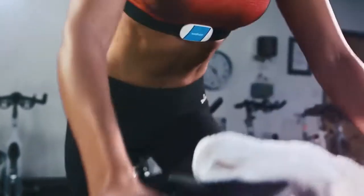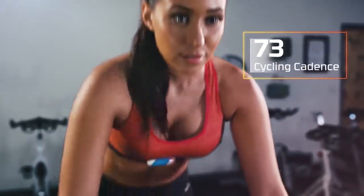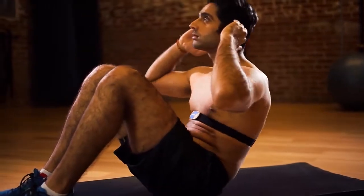The Ticker X offers advanced motion analytics like cycling cadence, and also includes memory for all the workouts that don't allow you to keep a smartphone on hand.